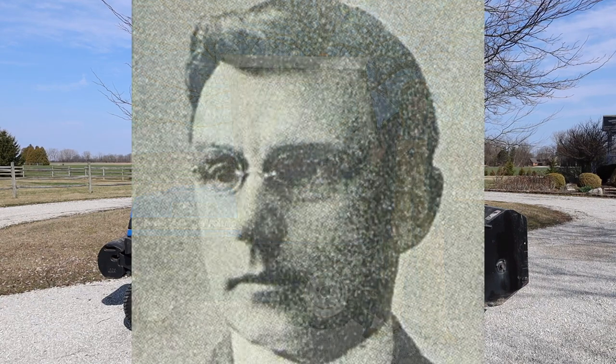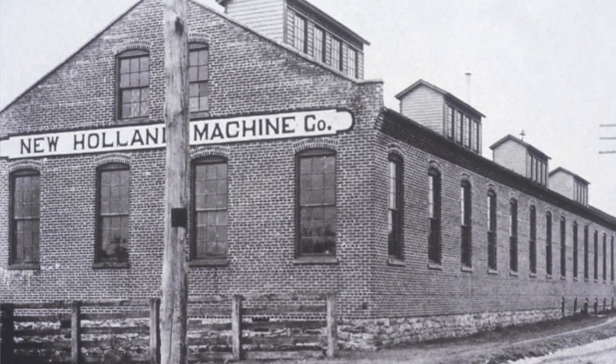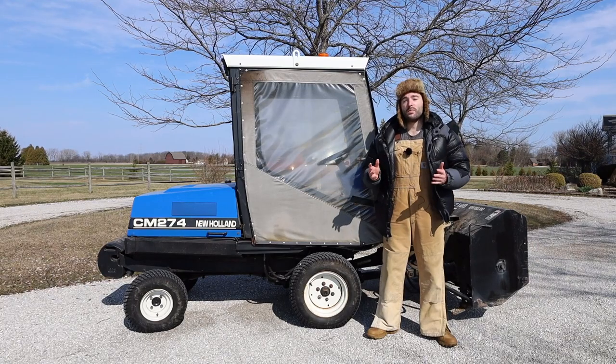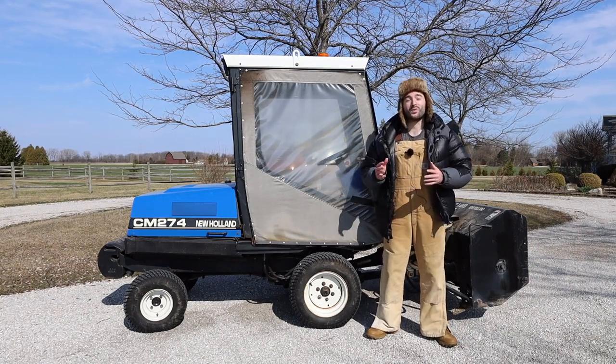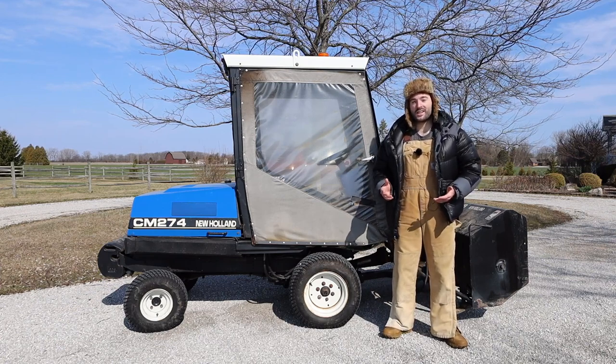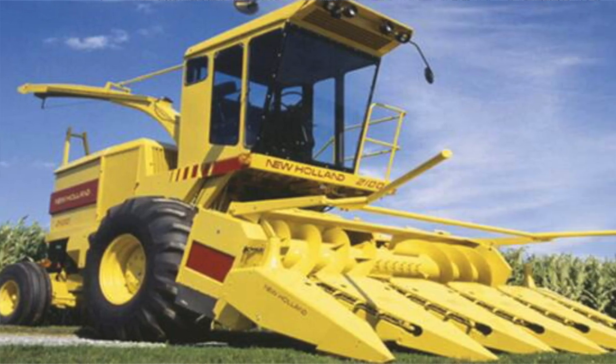New Holland got its name from Abe Zimmerman, who opened up an equipment repair shop in New Holland, Pennsylvania, and later founded the New Holland Machine Company in 1903 to help build agricultural equipment for the surrounding area. The company became very successful and grew throughout the decades to provide a variety of products including tractors and combines.